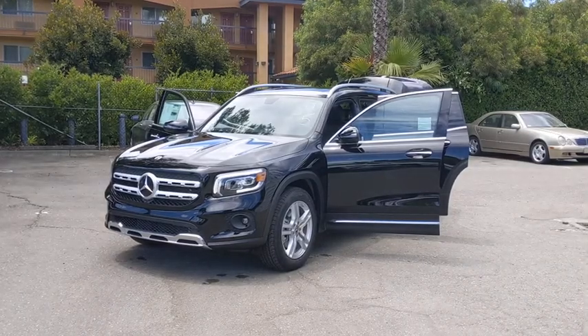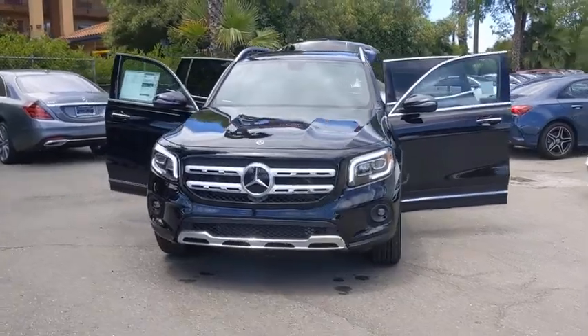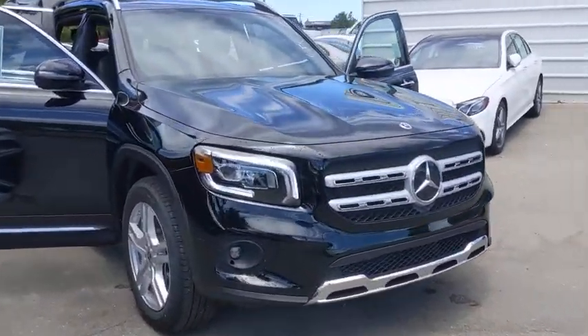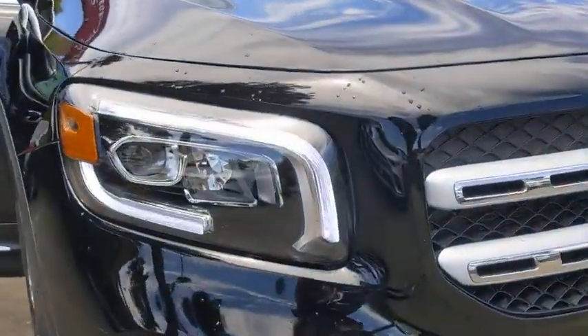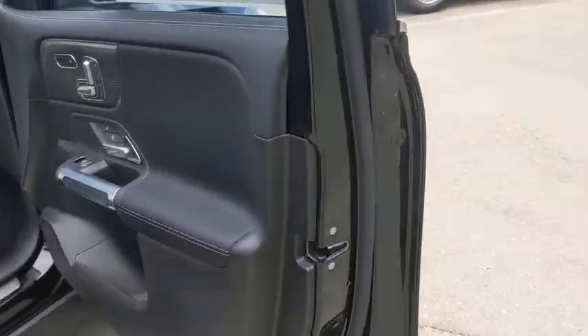Stop by and take a look at the 2020 Mercedes GLB. The Mercedes GLB is a spacious crossover that offers a plethora of technology and luxury features. Smooth acceleration and impeccable handling make this a fun vehicle to get behind the wheel of.